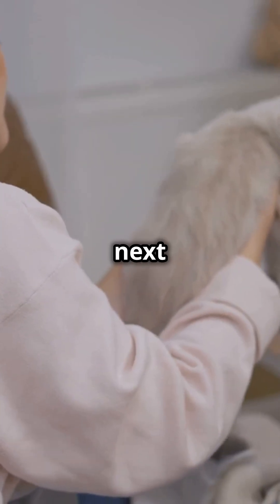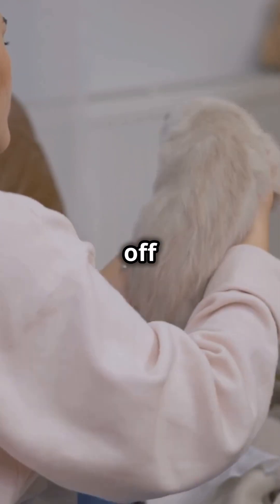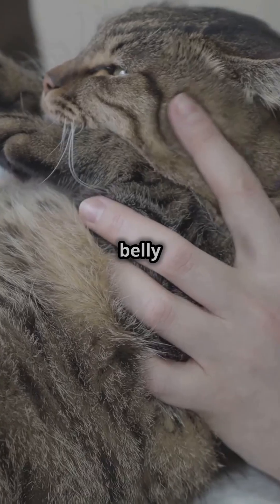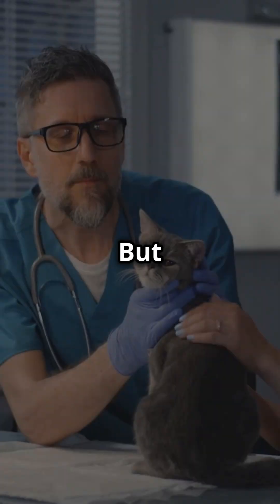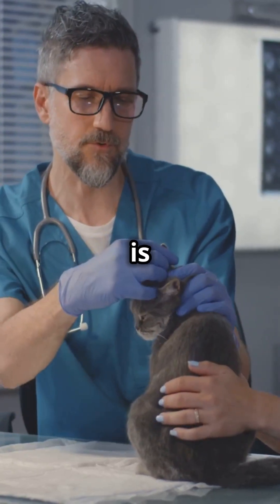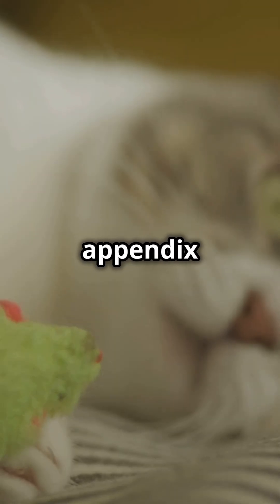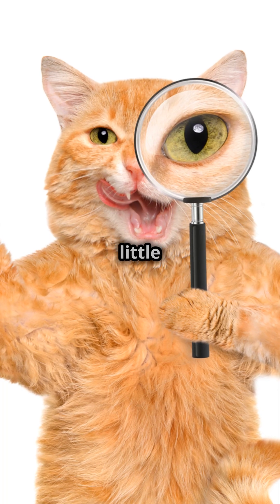So next time you're googling cat health worries, scratch appendicitis off your list. If your cat's belly seems sore or they're acting weird, it's not their appendix. But remember, if your cat's really not feeling well, a trip to the vet is always the best move. Who knew? Cats dodged the appendix drama entirely — chalk it up as one of their nine lives' little secrets.